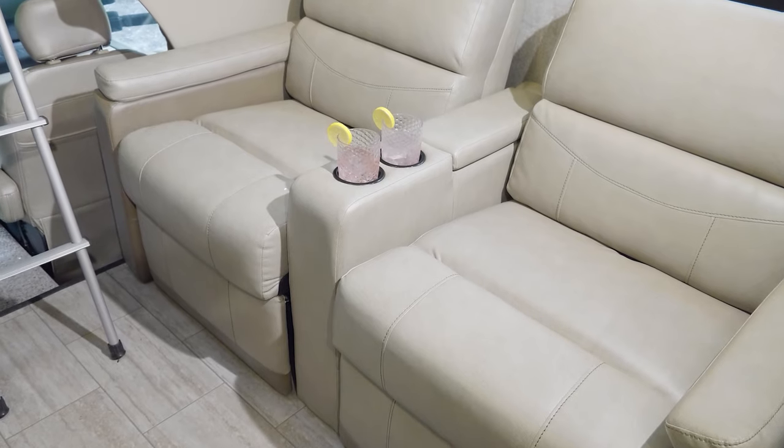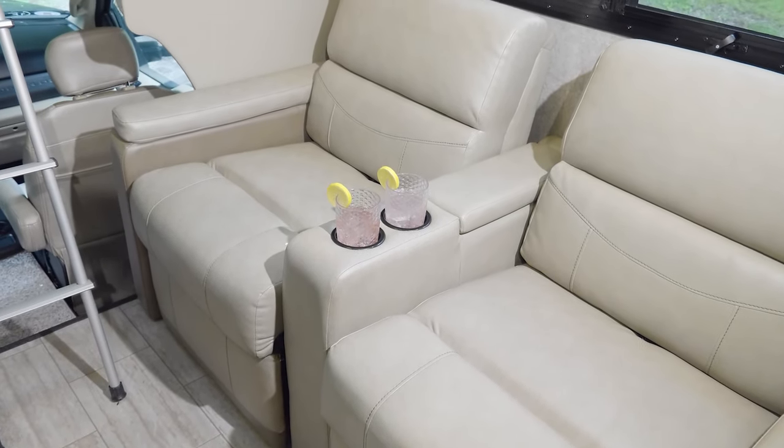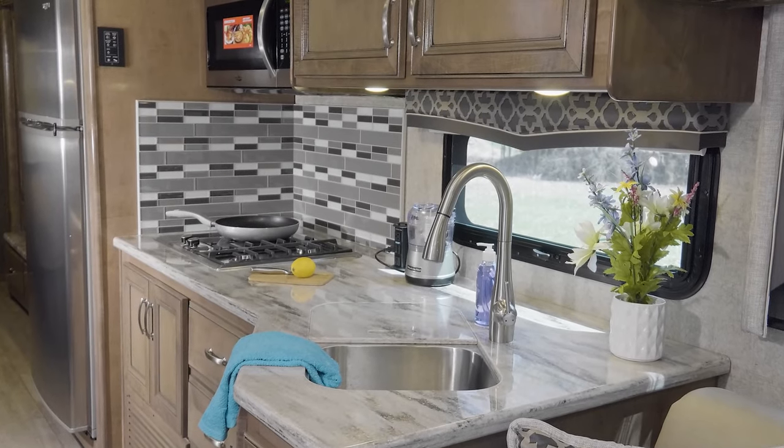If theater seats are what you need, the XG32 has the relaxation you are looking for. Kick back and grab an old favorite on the TV with Blu-ray player. The Omni has a fully loaded kitchen.